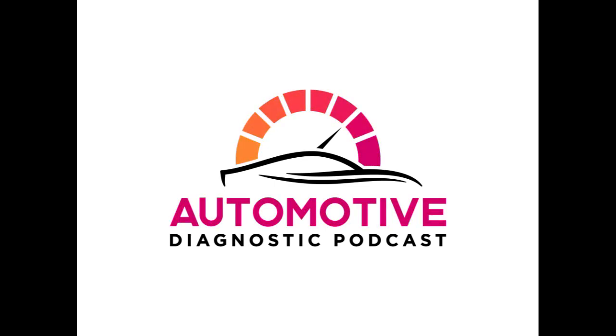Check out jarheaddiag.com — the link is in the show notes. For listeners of the show, if you want a discount on Jarhead Diagnostics products, use discount code DIAGPODCAST — that's D-I-A-G-P-O-D-C-A-S-T — for 10% off purchases from jarheaddiag.com.